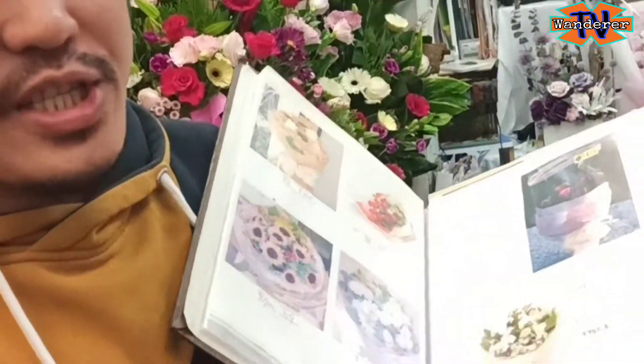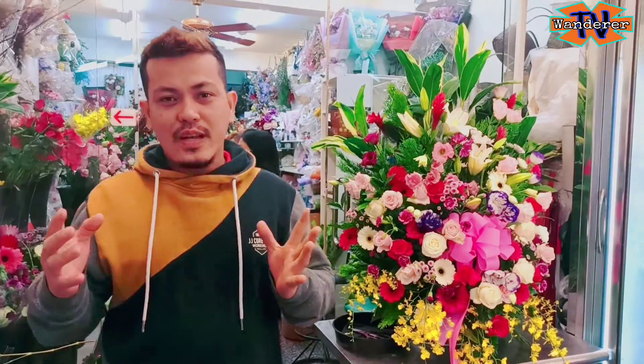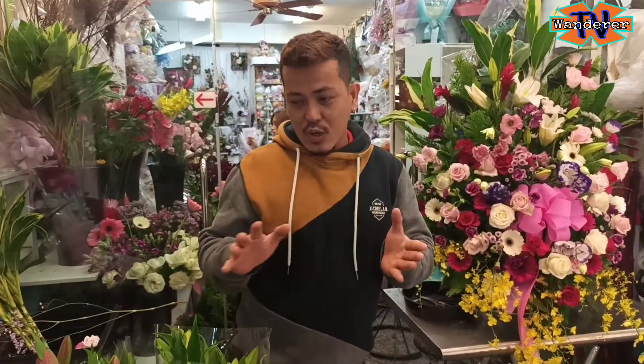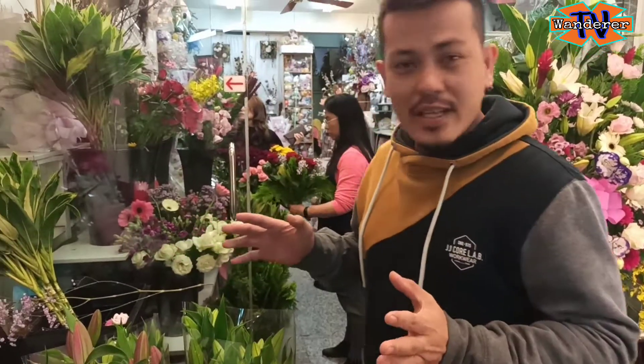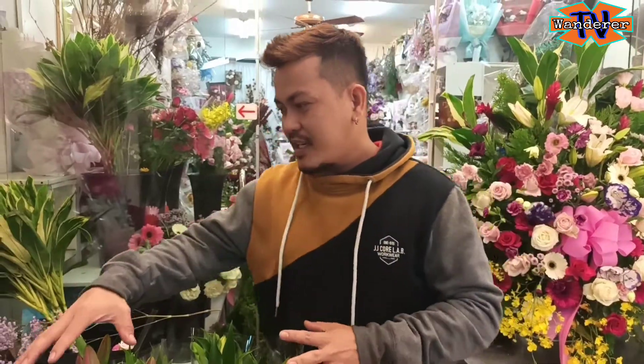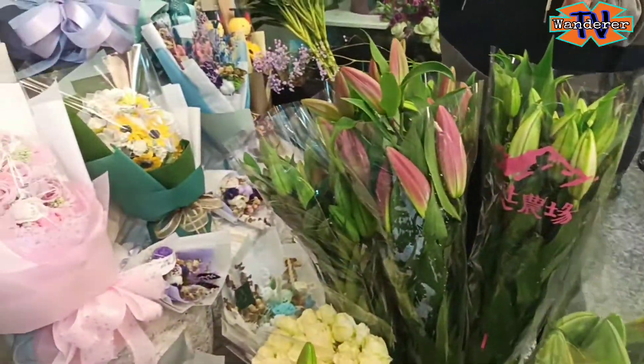Ito yung mga fresh. Mga kawanders, meron silang tatlong klase. May fresh, merong dry, at saka merong tinatawag nilang fake. Dito sa store na ito, may tatlo silang klase ng flowers. Meron ditong nakikita nyo — fresh. Say na ito, fresh.